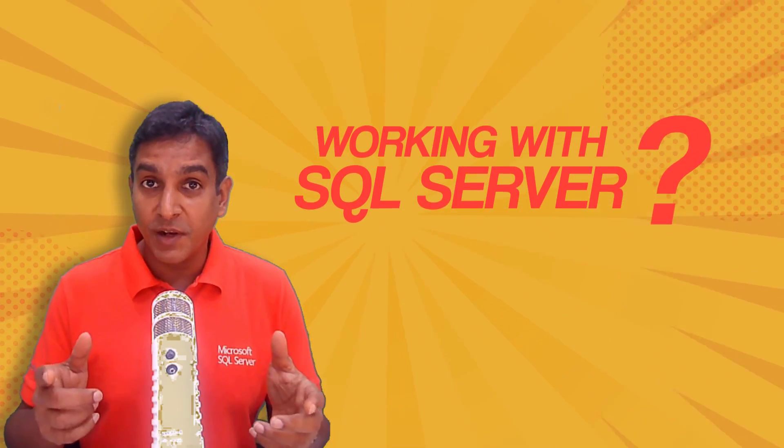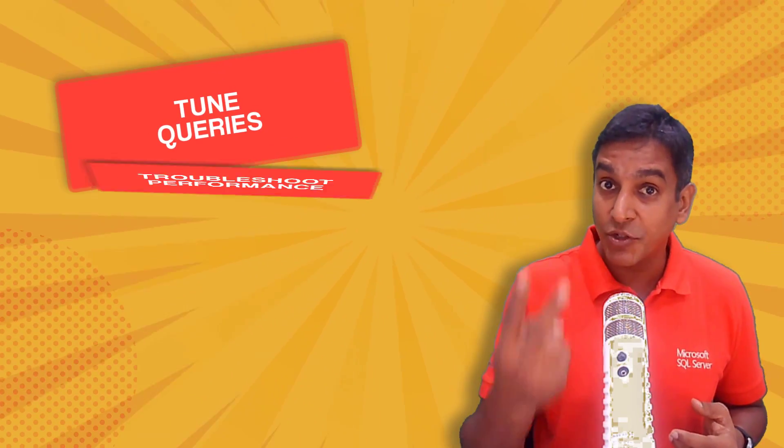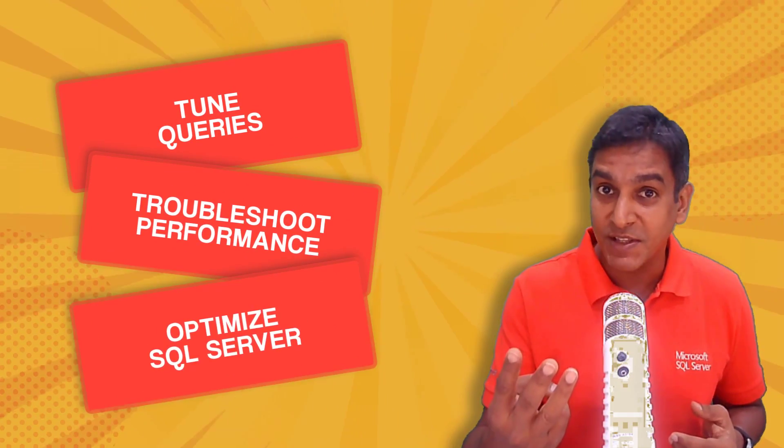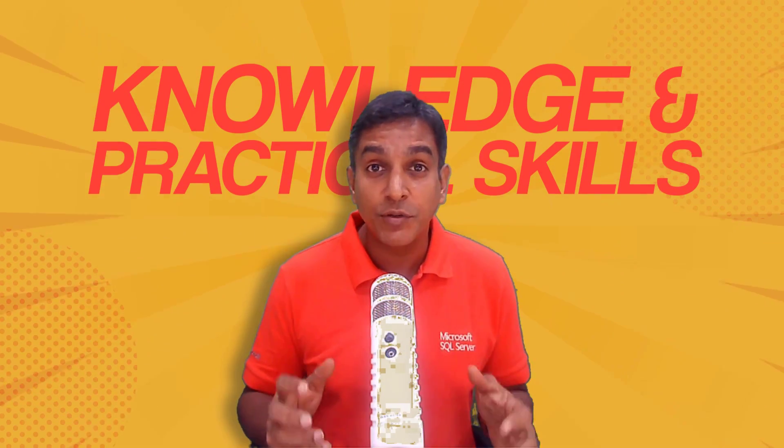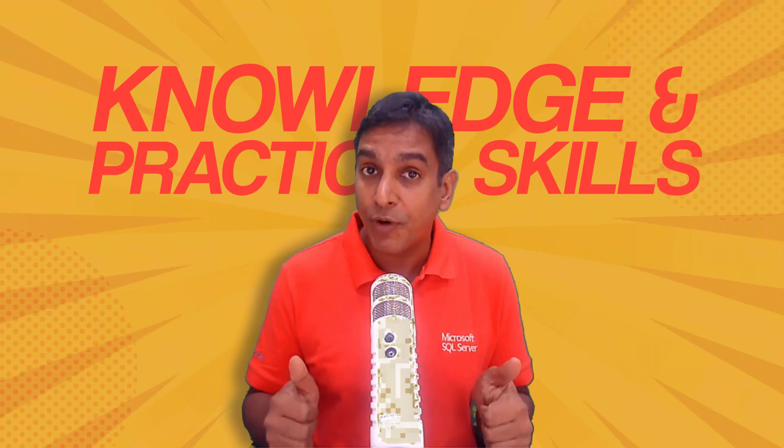You are a database professional working with SQL Server for some time and now you want to upgrade your skills to tune queries, troubleshoot performance and optimize SQL Server. But you're struggling to find a comprehensive course that gives you the right amount of knowledge and practical skills.